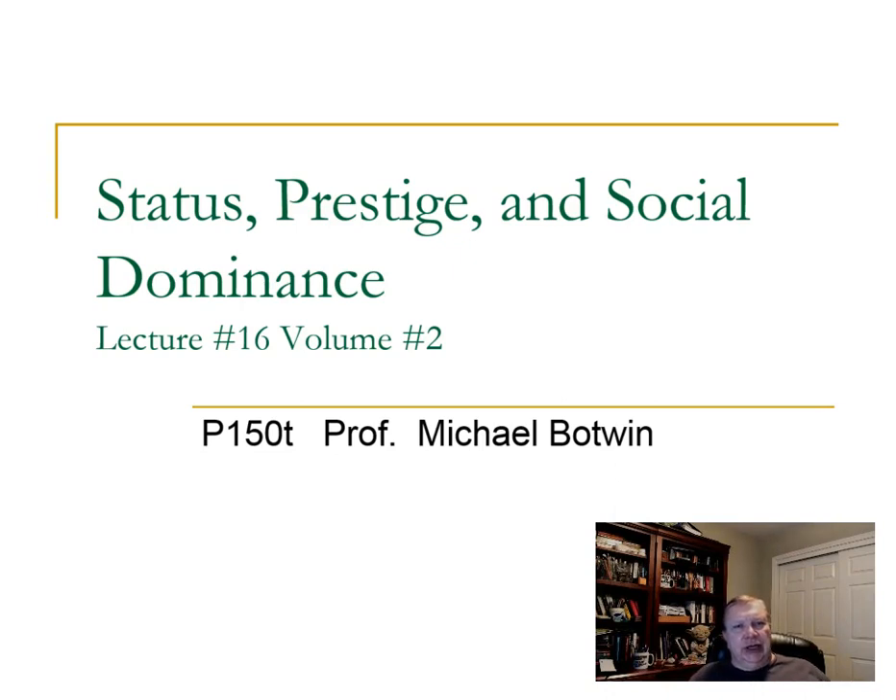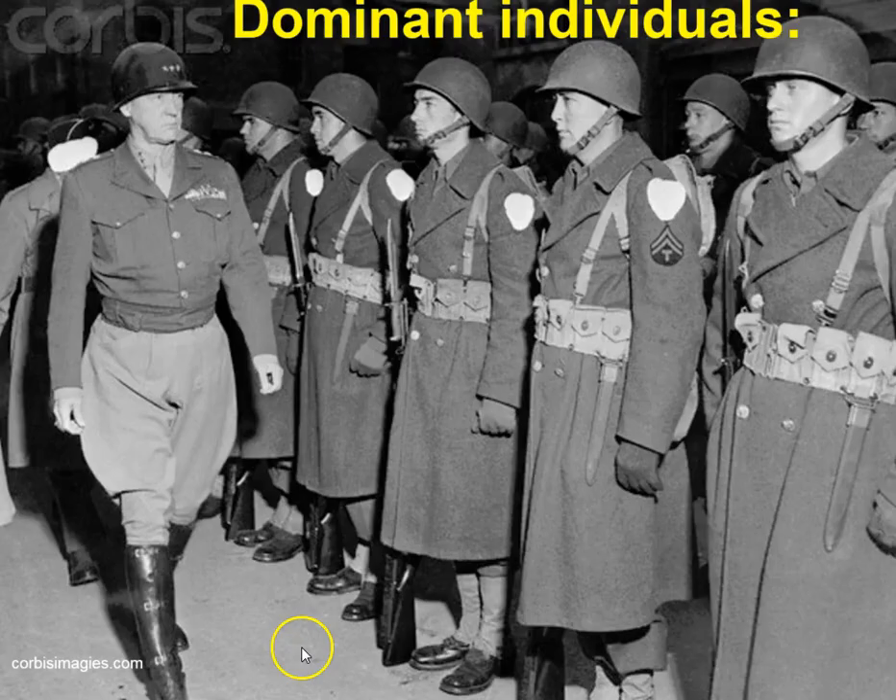In this unit, we'll look at a variety of cues that people use to show their dominance and different ways that dominance is expressed. Here's a guy we've seen before. This is George Patton inspecting his troops during World War II, demonstrating some dominant behaviors.